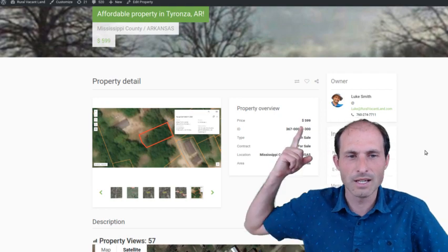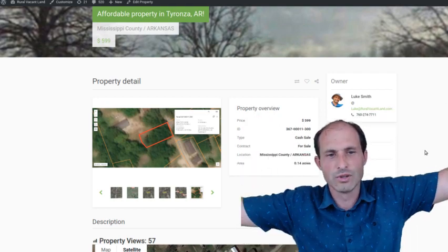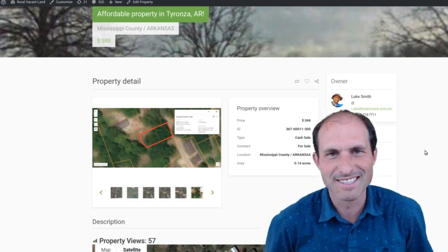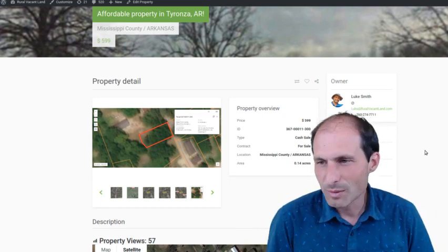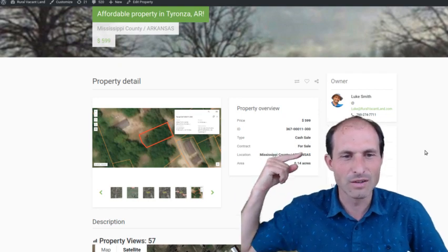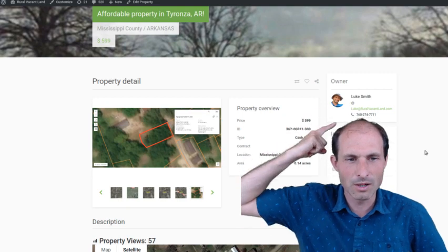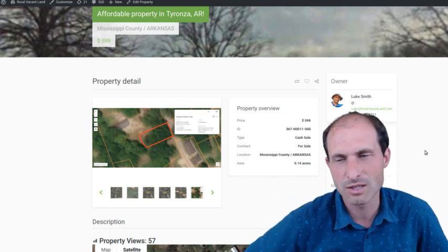So we're on RuralVacantLand.com. There's a price right up here — $599. I should make it really big on the website because it's a really good price. It's Mississippi County. You've got the county over here, the APN number of the property. You've got my picture up here, phone number — feel free to call, ask questions.